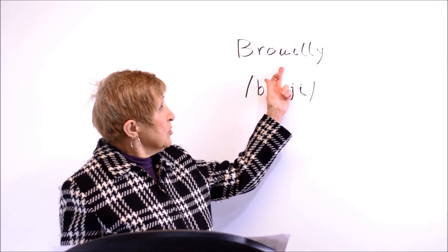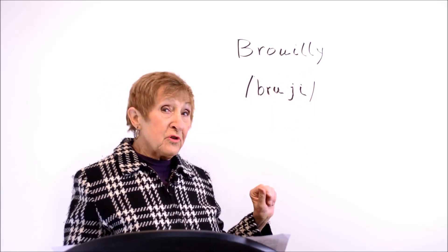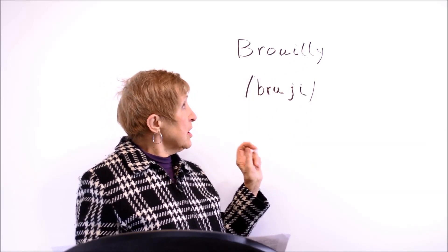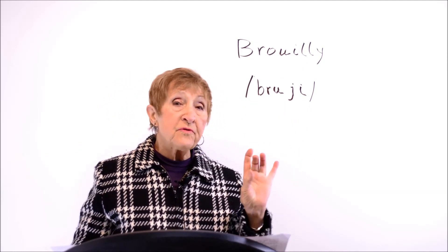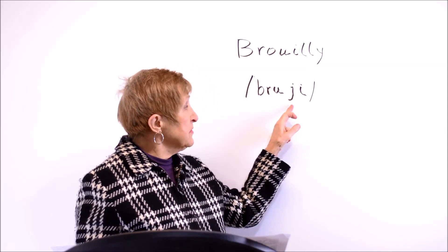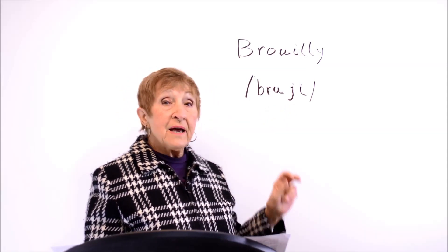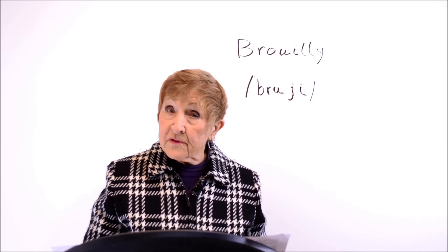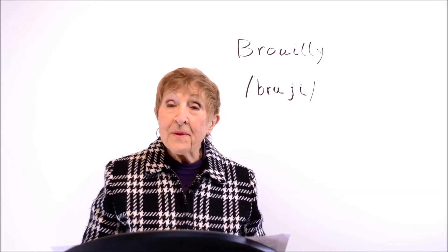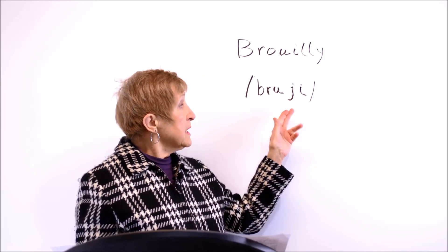The second part of the word also looks a little confusing. Whenever you have the I-L-L combination in French, very often it gives the sound Y. The phonetic symbol for it is Y. We have it in English — we have it in 'yes'. We have it all over the place in French, such as in 'île'. So we have Brouilly.